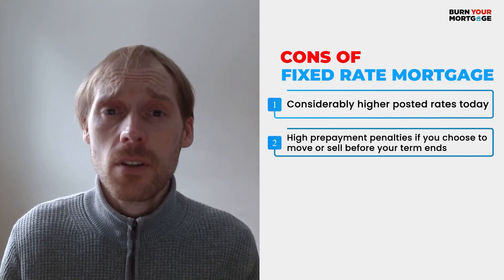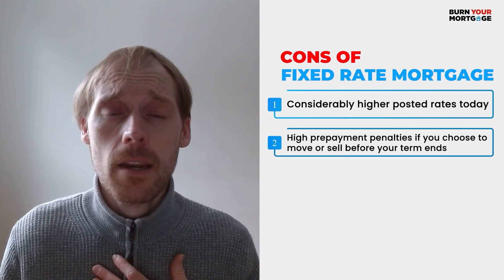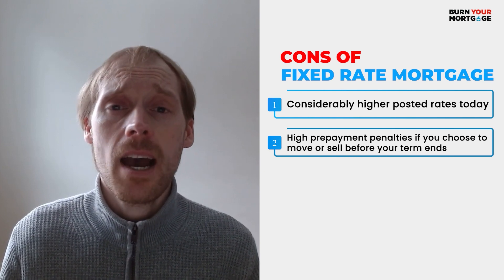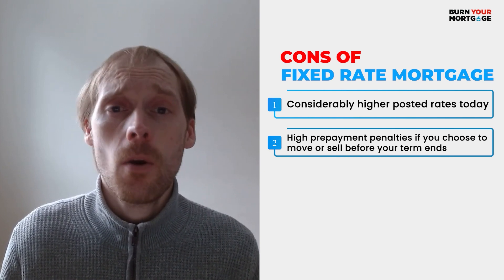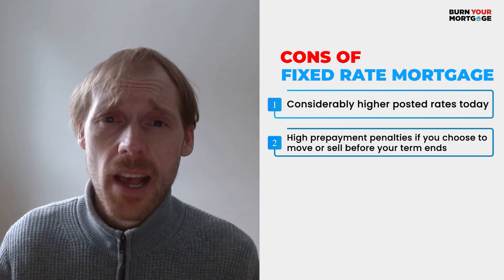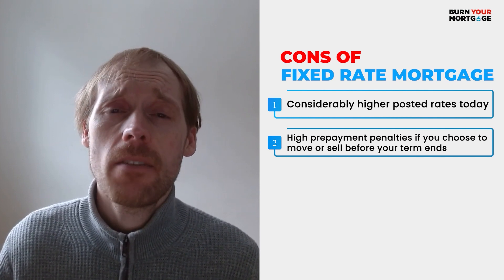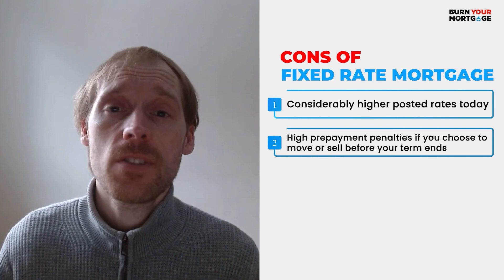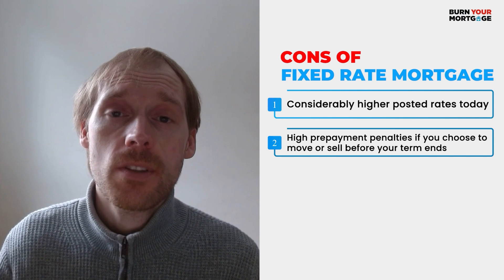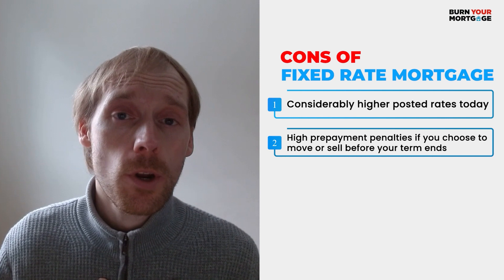The penalties are especially inflated as people take on bigger and bigger mortgages. Despite the warning, if you still decide to go with a fixed rate mortgage, my suggestion would be to work with an independent mortgage broker. The benefit is that independent mortgage brokers have exclusive access to online lenders, who almost always have fairer fixed rate mortgage penalties than the big banks — meaning the difference between a penalty of $15,000 or $20,000 at a big bank versus maybe $3,000 or $4,000 at an online lender.